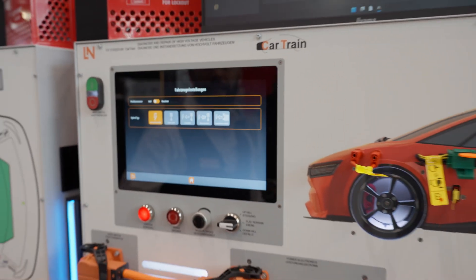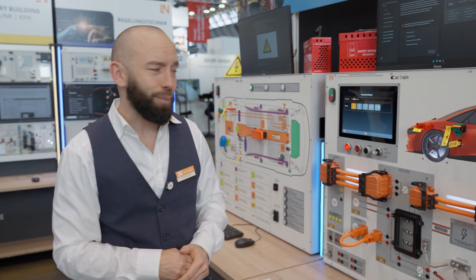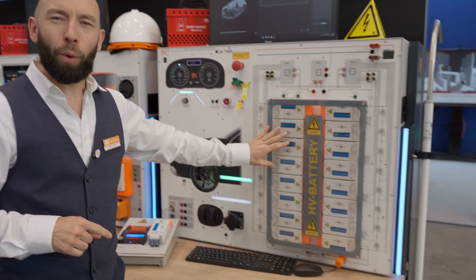And of course, in this system we also have our diagnostic testers and can activate various faults. Finally, we come to our real HV battery. Here we see a real lithium-ion battery, and the supreme discipline is, of course, working in the high voltage battery.